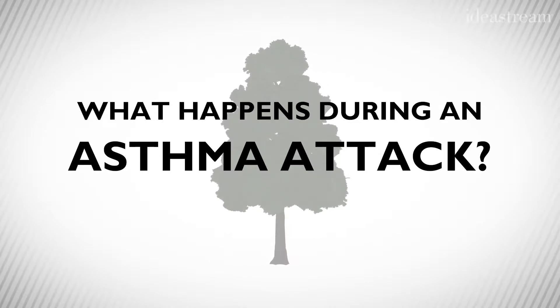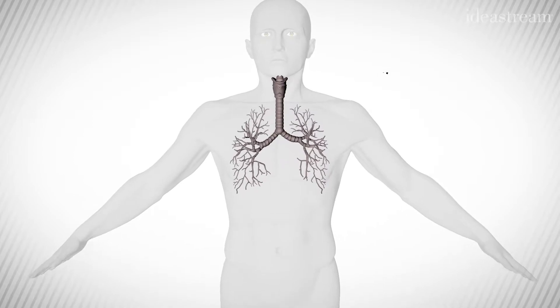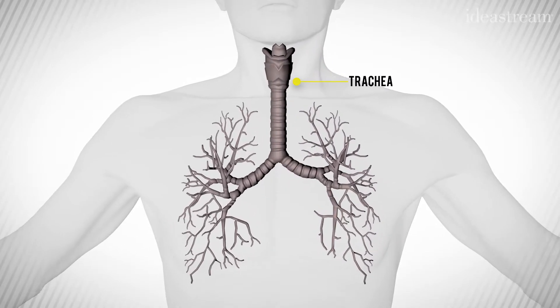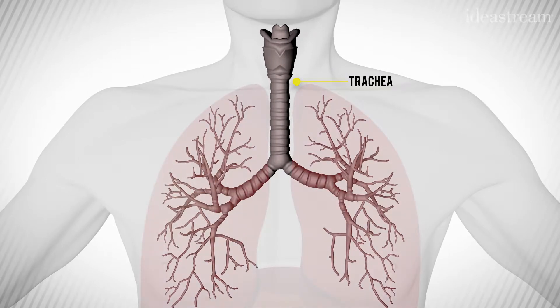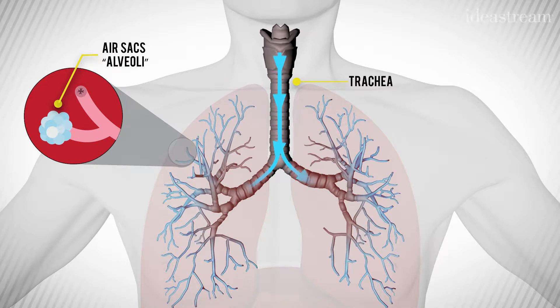The airways look very much like an upside-down tree. The trunk of the tree is the main breathing pipe, the trachea, and then it divides into many branches. Those branches divide 23 times before they end in what we call air sacs, and that's where oxygen gets into the body to supply the body with the oxygen that it needs.